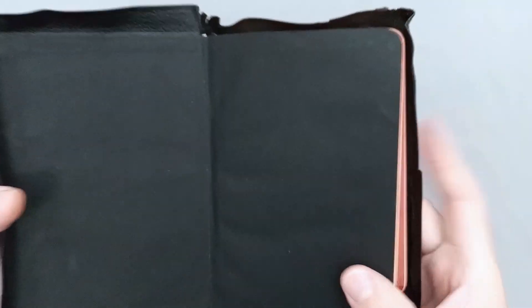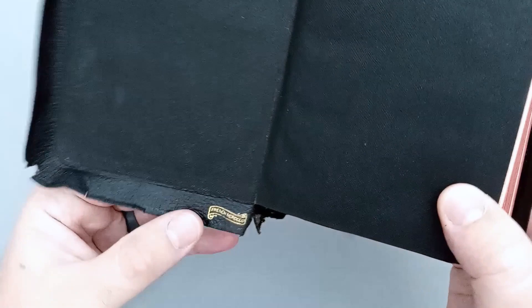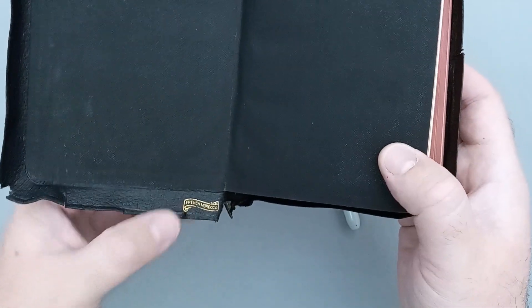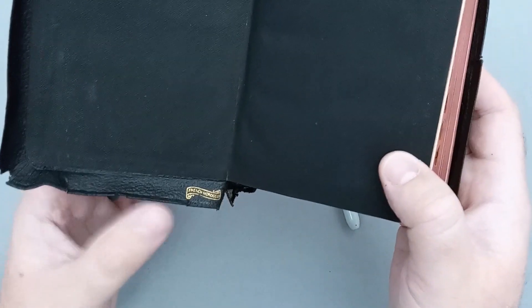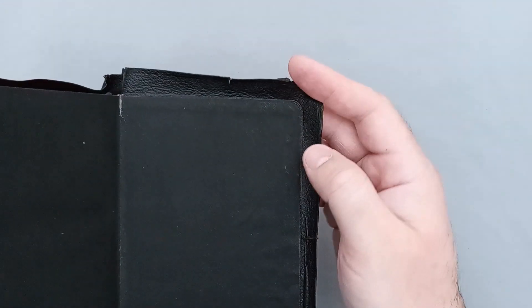It is a black paper paste down — really nothing too crazy about it. You can see the corner work on this poor beat-up old Bible with its busted corners. You can see that it is stamped French Morocco on the inside. Bibles of this era sometimes had their leather stamped, and it was really all over the place — sometimes centered, sometimes on the back cover. The majority of the time they don't stamp, so if you get a stamped Bible you'll know what the leather might be.